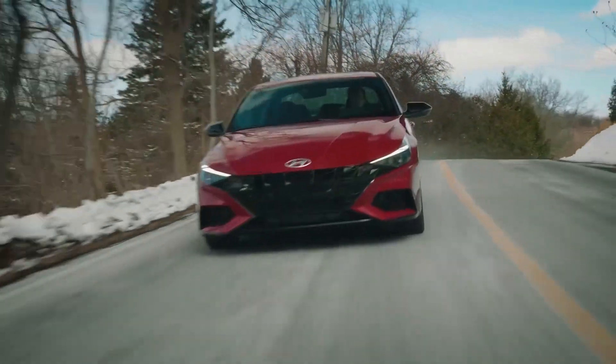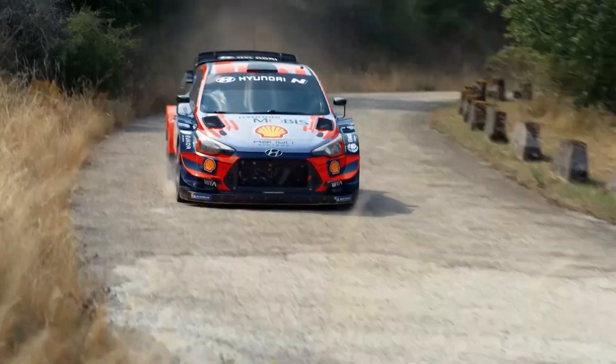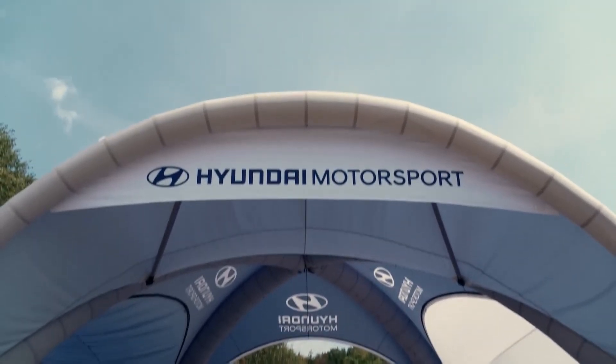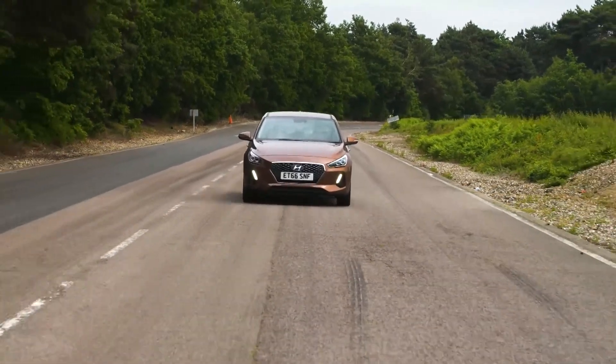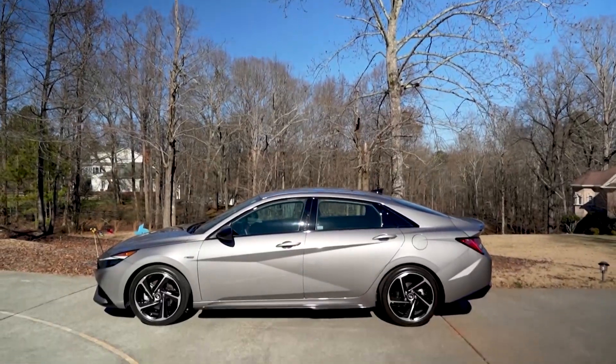Hyundai unleashed a stunning compact sedan that was nothing short of jaw-dropping. Drawing on their experience in the World Rally Championship, Hyundai's motorsport department was instrumental in developing the sportier version of the i30, which eventually led to the creation of the Elantra sedan N line.